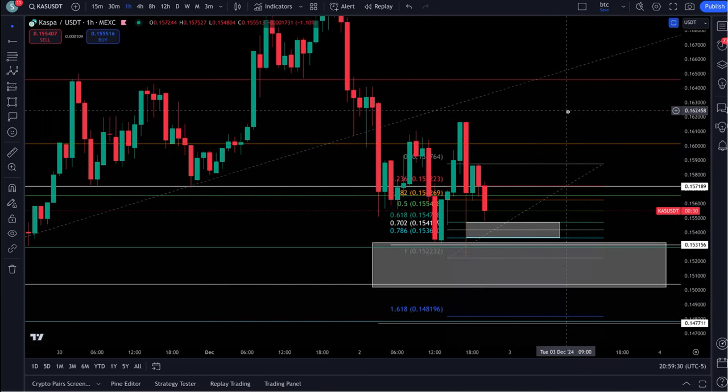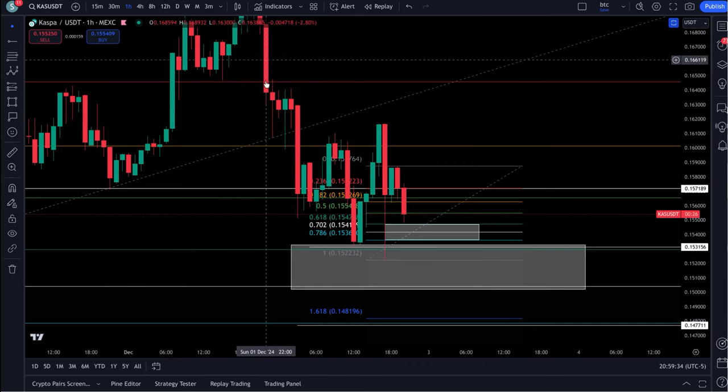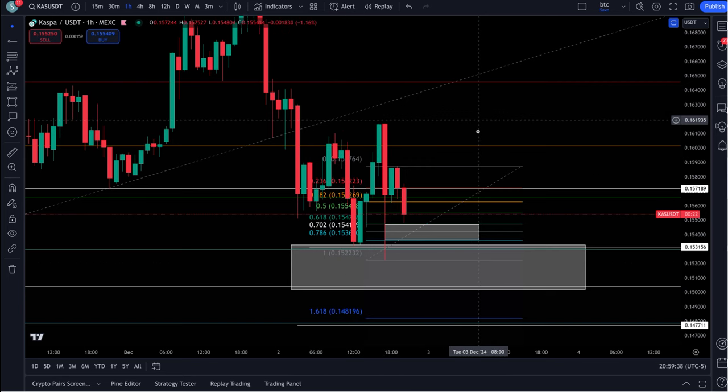It looks like the correction might be about over. I'll put a video out tomorrow so we'll know for sure, but you have a corrective five waves down right over here — one, two, three, four, five — first bounce. We'll see. Thank you so much guys, please hit that like and subscribe. Congratulations everybody for hanging in there — this has been one heck of a year. We've got some money to make now. Have a great day everybody.